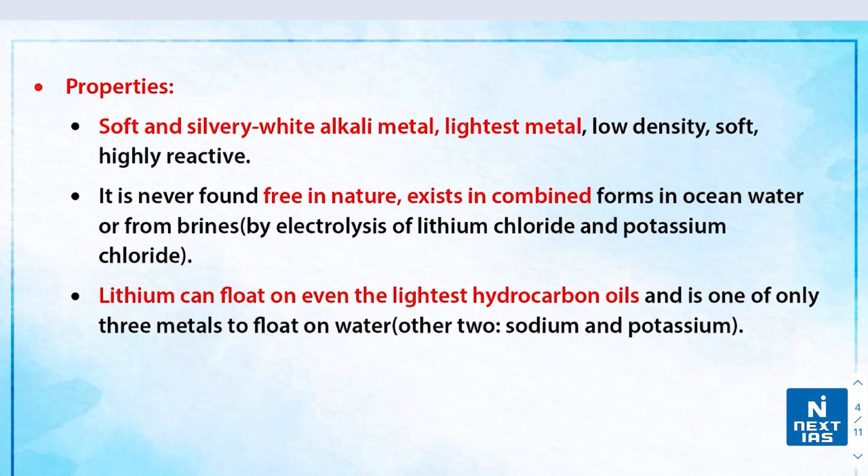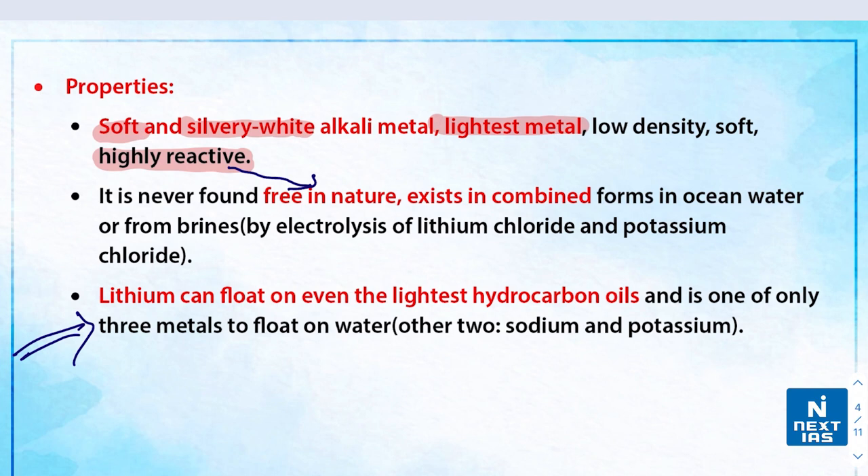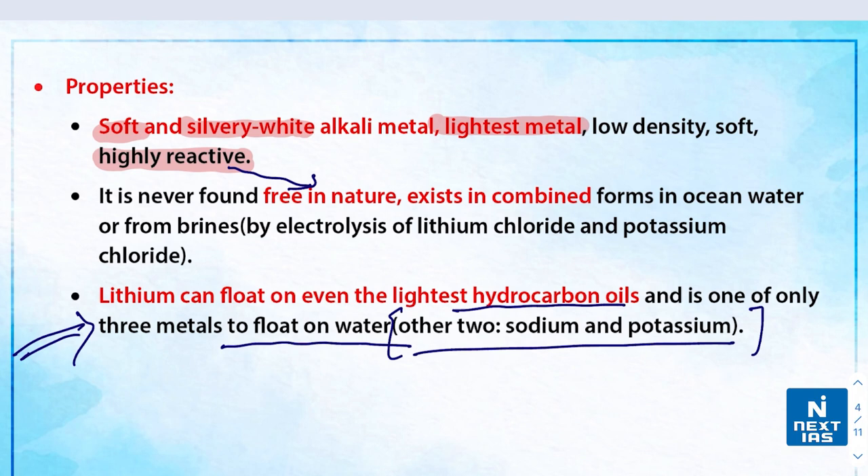Some properties of lithium: it is soft, silvery-white in color, and is the lightest metal with low density. It is highly reactive like sodium, which is why it is never found free in nature — it exists in combined forms. An interesting fact is that lithium can float on even the lightest hydrocarbon oils and is one of only three metals that float on water; the other two are sodium and potassium, which are also highly reactive.